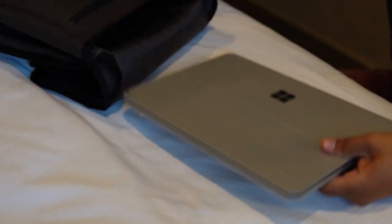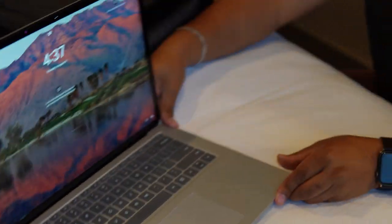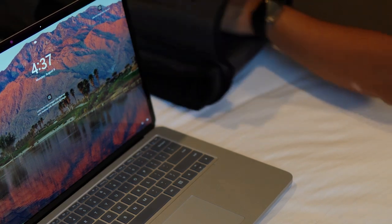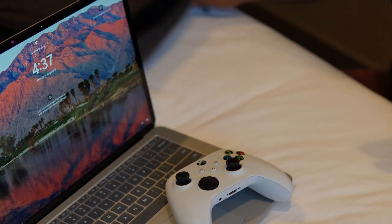Option number one: a laptop. And I'm not just saying you can play PC games on the laptop — you totally can, that's your prerogative. But if you prefer, you can actually remote log in to your own console using remote play.